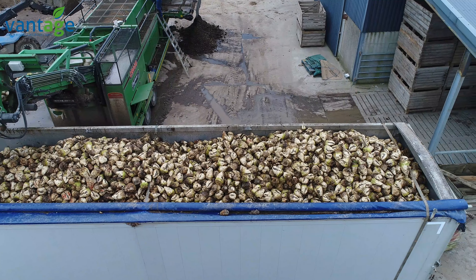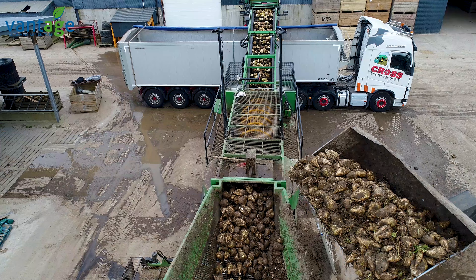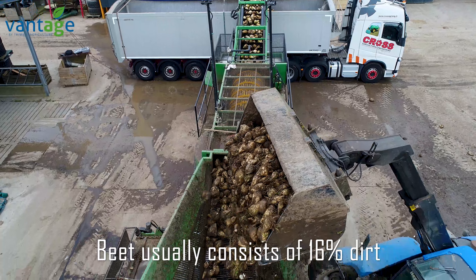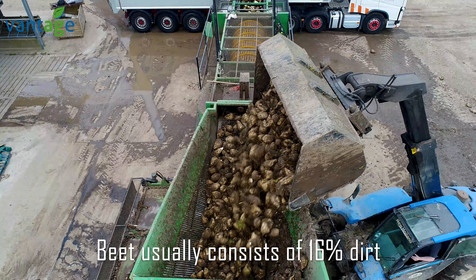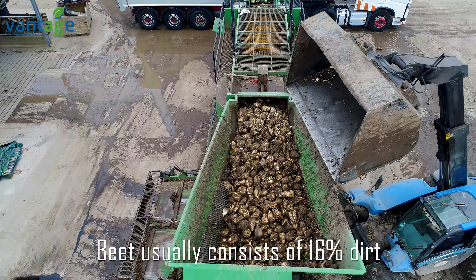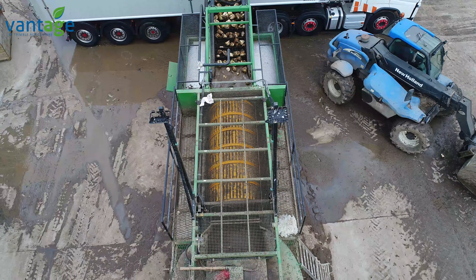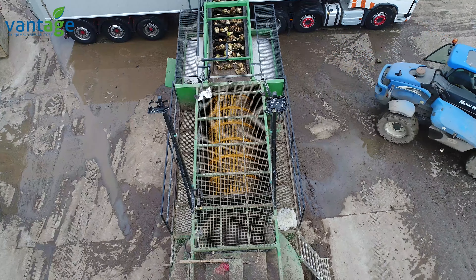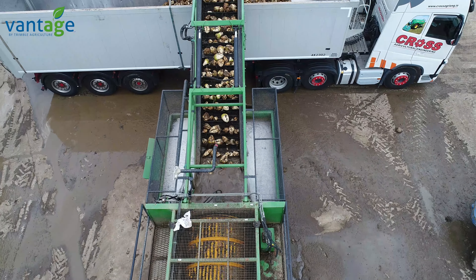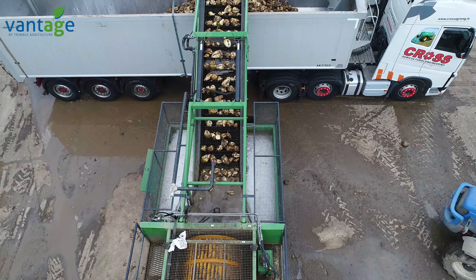With different types of beet and different times of the year, how much waste or dirt is on beet typically? On our own trials this year we got an average of 16% dirt tare — that's between stones and clay on the beet. For every 100 tonne we're getting 16 tonne of dirt out of it. Last year with cleaner loader beet we could still manage to get about 3.5% dirt off the beet.